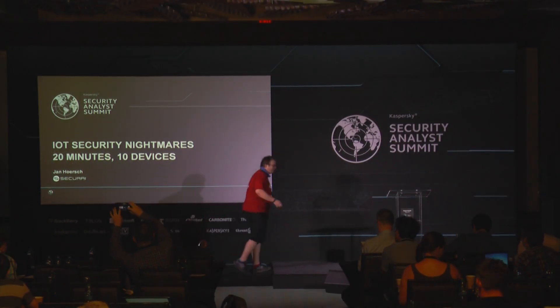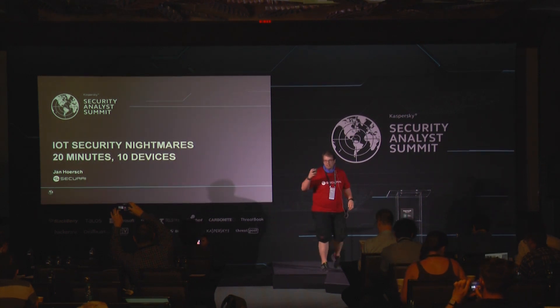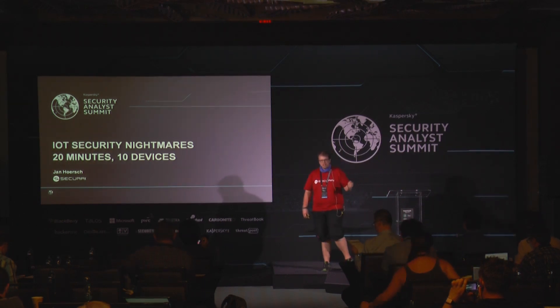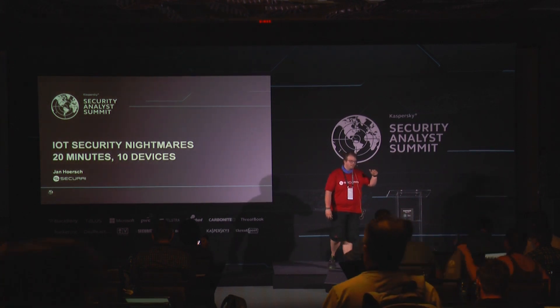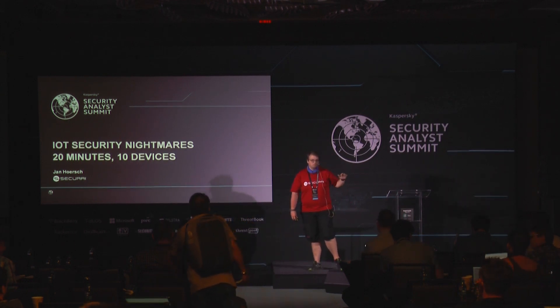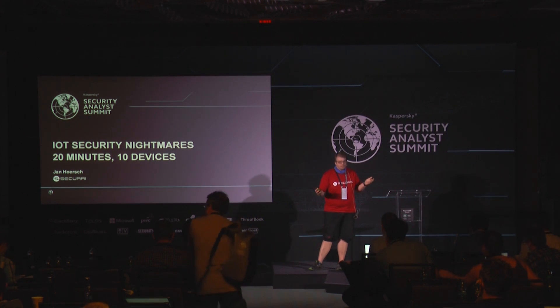I want to talk about how you can exploit some of the IoT devices out there at the moment. Not SCADA devices or high-level, high-profile stuff, just consumer stuff which has good ratings on Amazon, which is cheap to buy, and which everybody buys and uses.